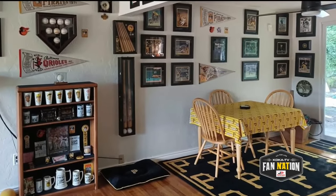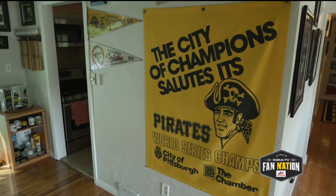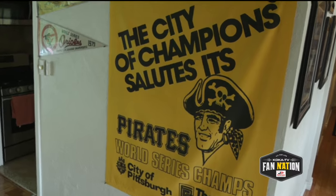This is the dining room. It's the 1979 World Series room, where I have autographed photos of scenes from the 1979 World Series, as well as team balls and pennants.